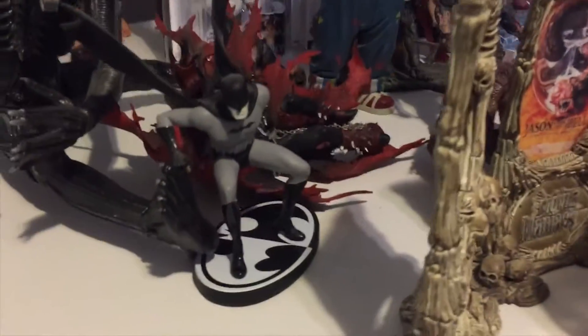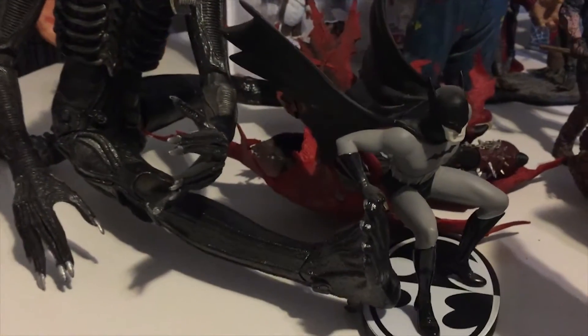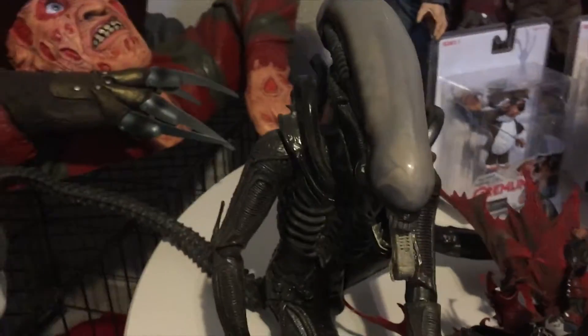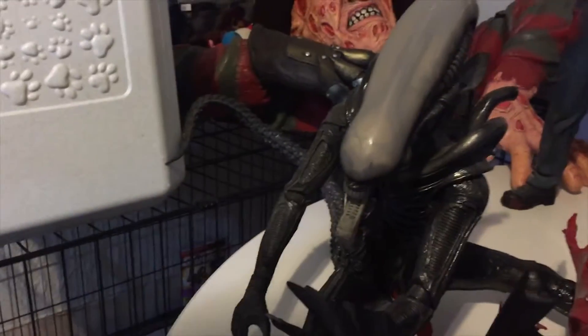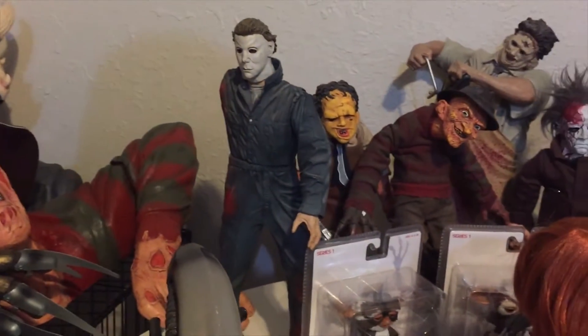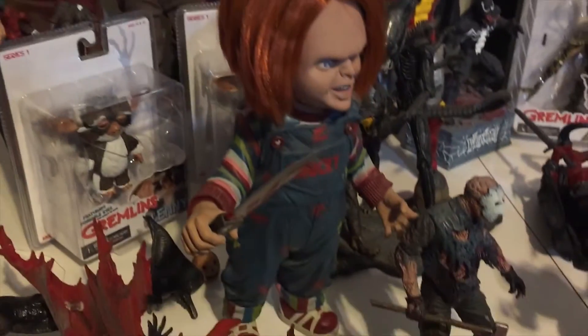We've got some Batman stuff here, some alien stuff, Movie Maniacs, NECA, Cinema of Fear by Mezco, and some really wicked hard-to-find statues. If you guys have been shopping with us at Misfit Toys for a while, you know that we like our horror — horror movies, horror posters, you name it.